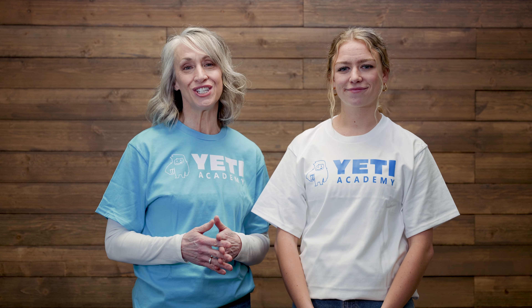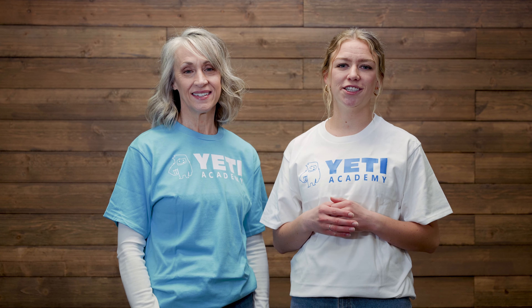Welcome back to Yeti Shorts. There's a huge demand in education for differentiated instruction, and Yeti Academy has a wide range of differentiation options.